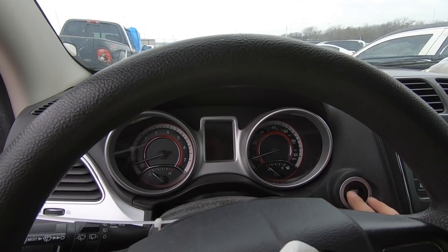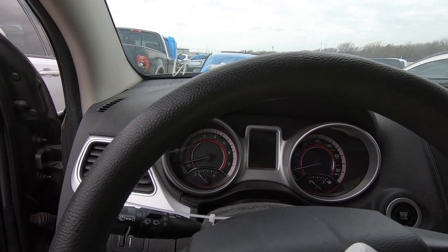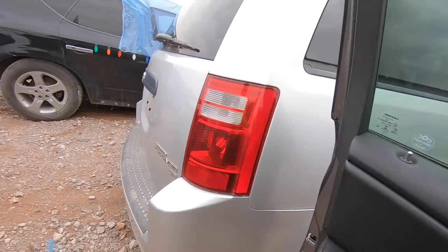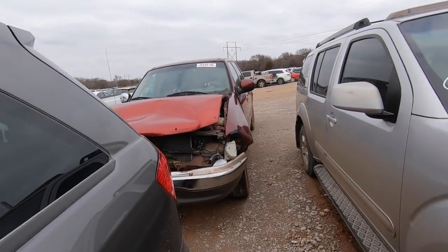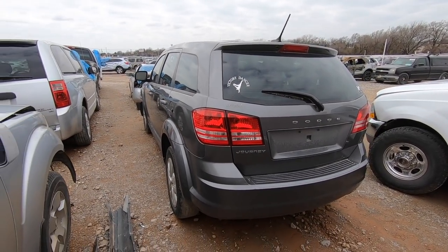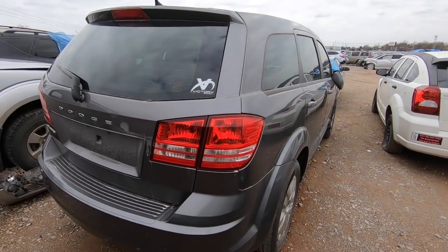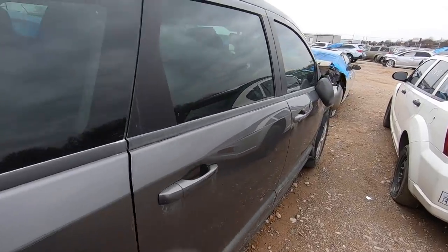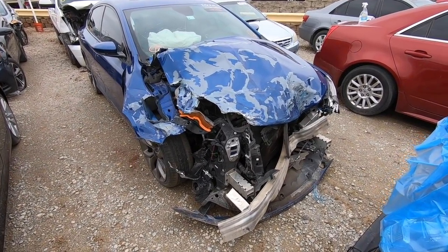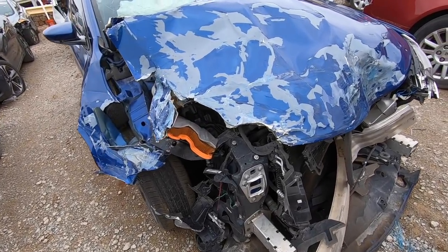We try to get it to come on — it's dead as a doornail. Be prepared for that. Since it's not gonna run, there's not really much more to talk about on this one. Not a bad looking Journey, it really isn't. I'm not a big Dodge fan to be honest, but this isn't bad.